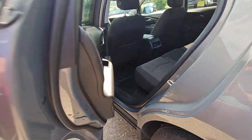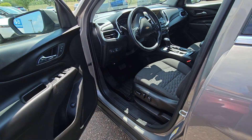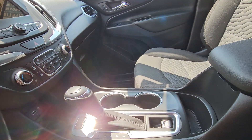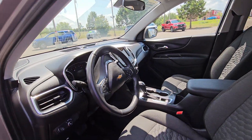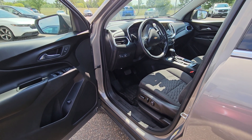No funky smells, so they obviously weren't a smoker. It's right at the cusp of the miles you wanted with 51k. You can program your garage door openers. This is a nice car — I hope it's still here next week, and I appreciate the opportunity, thanks.